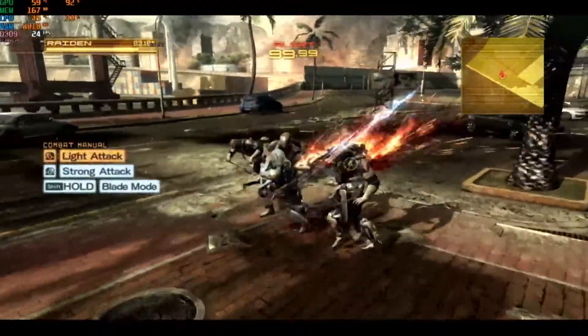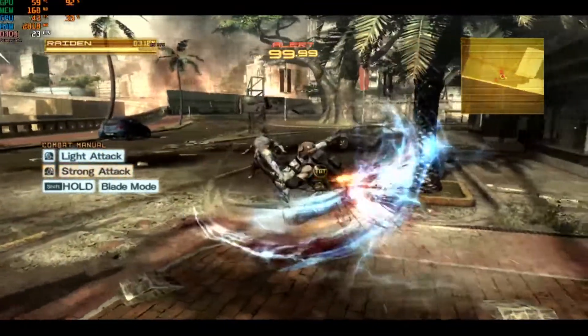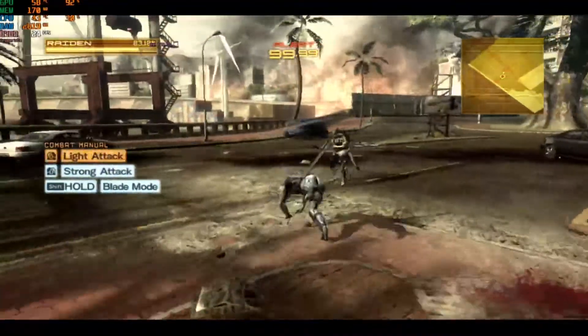Metal Gear Rising from 2013 required dropping the resolution to 720p and using the lowest settings, but we still had frame rates of less than 30 FPS, which had a significant impact on game speed too — so not a great experience.